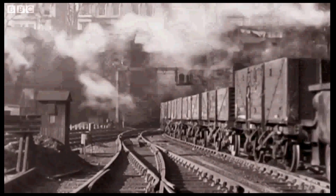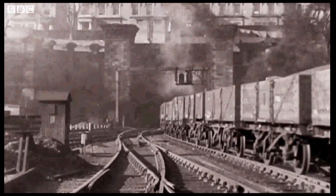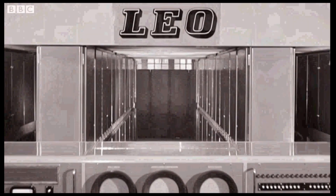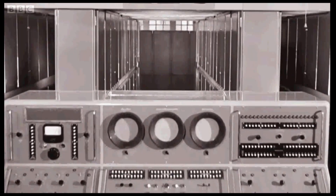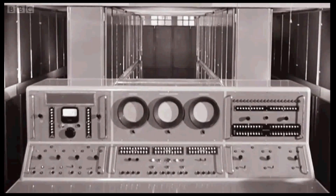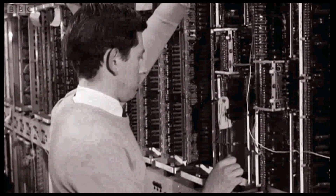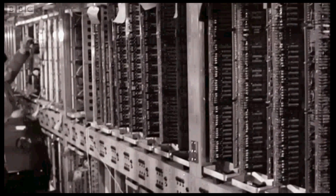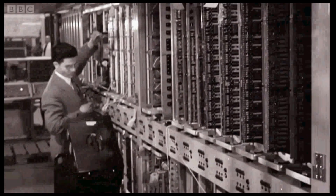That calculation would have taken 50 clerks five years. For the Chancellor, LEO worked out the PAYE tables for 1955 to 1956 and printed them off in one night. But although LEO was the world's first business computer, soon others caught on, and eventually it was outgunned by the Americans. We applied at one time to get a government grant to help us develop the computer business, and there was a letter which said they didn't think there was a future in computers.